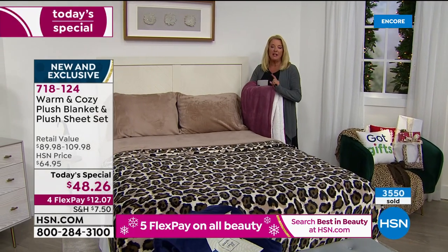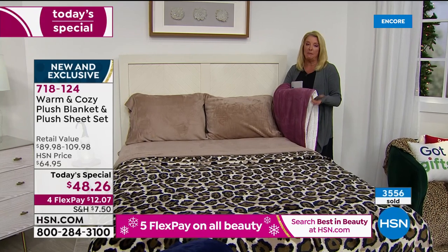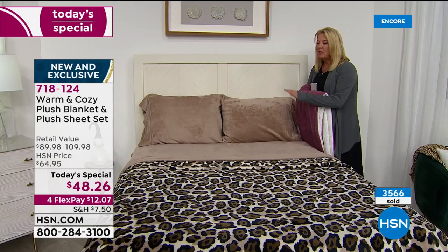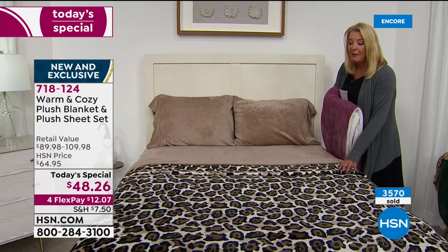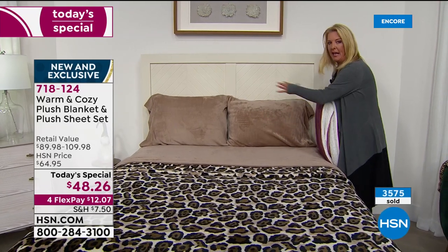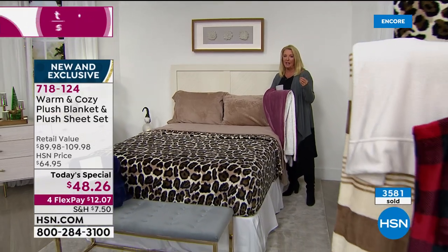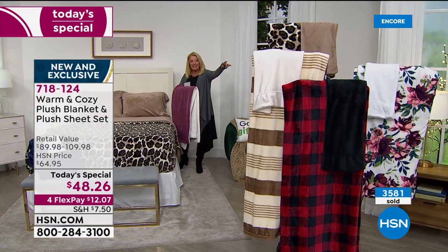Now, let's say you love white sheets — there's just something crisp and clean about white sheets. If you pick up the floral, that's the only one that comes with pure white sheets. But you can give the floral blanket away as a gift — whoever gets it will absolutely love it. So even if you just want the sheets themselves, that's a great way to do it, especially with that pure white. The only way you can get those pure white plush sheets is in the floral.